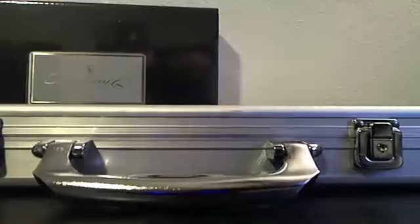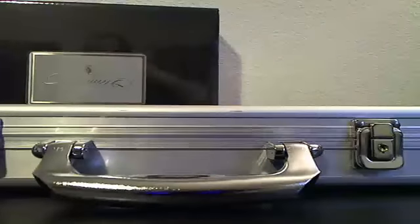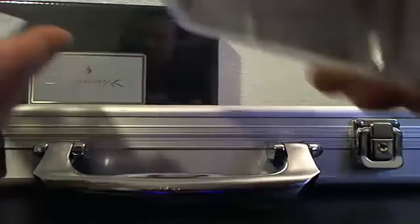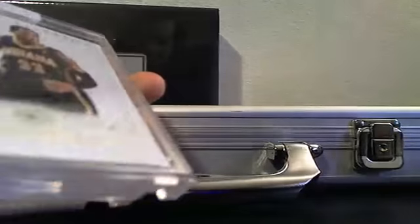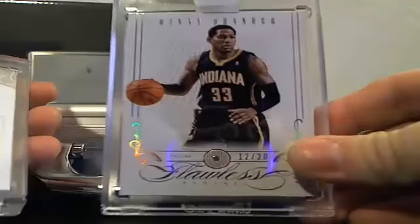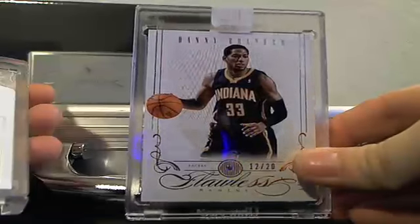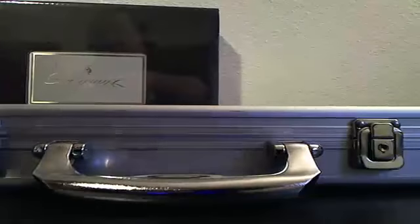The diamonds in case one were Danny Granger and Chris Paul.